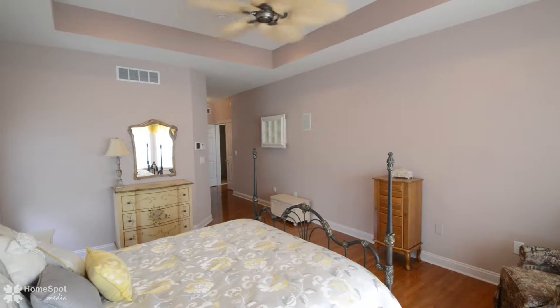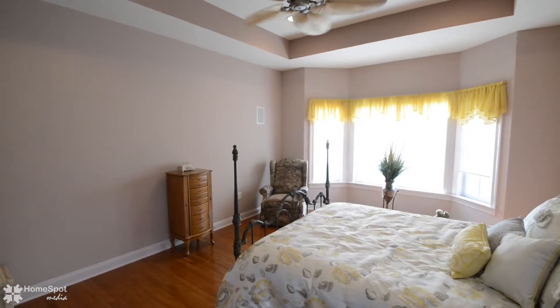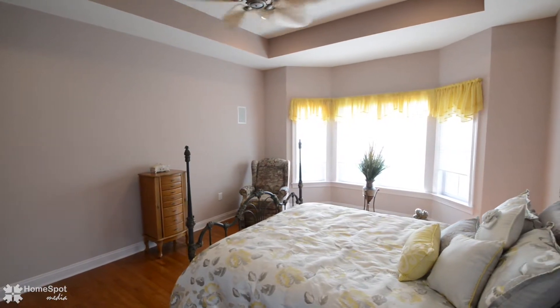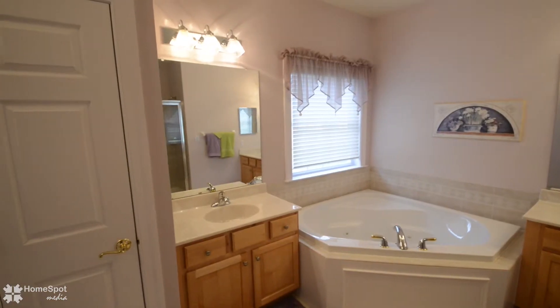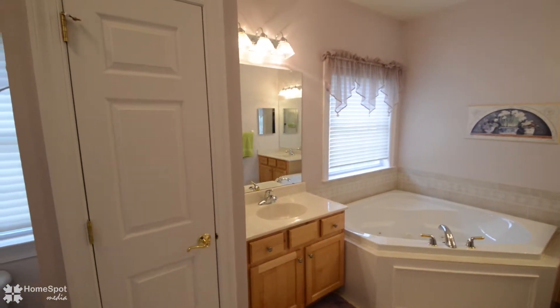Continue on to a gorgeous master bedroom suite with a tray ceiling, enormous walk-in closet, and a master bath with tile flooring, dual sinks, tiled shower, and a wonderful two-person jacuzzi soaking tub.